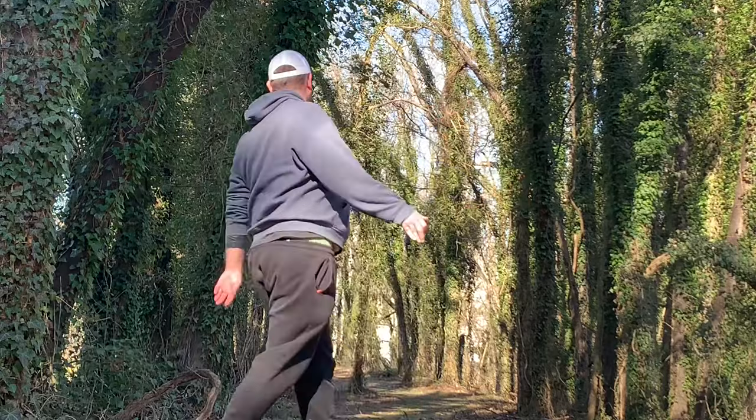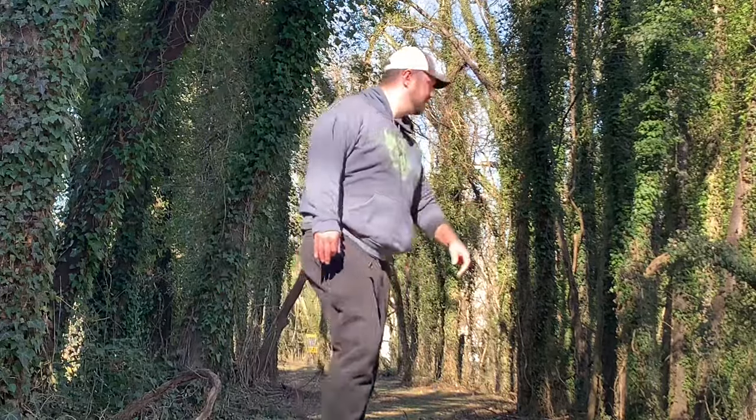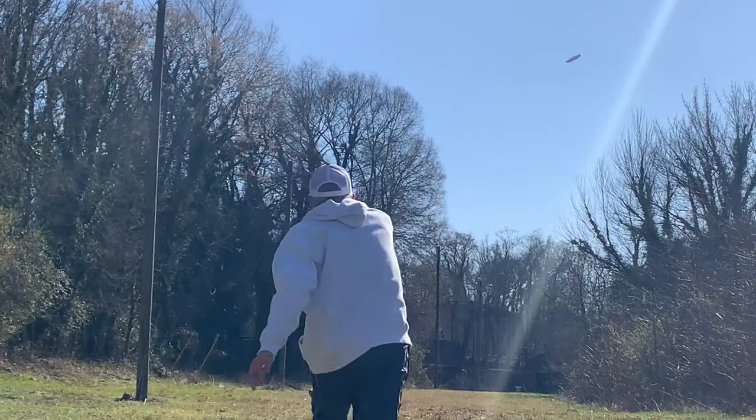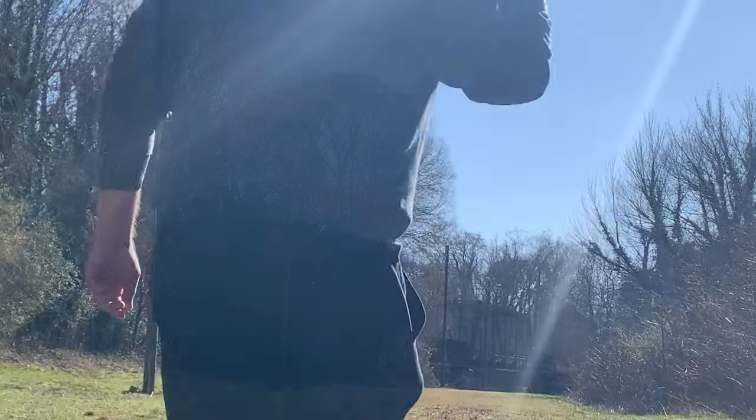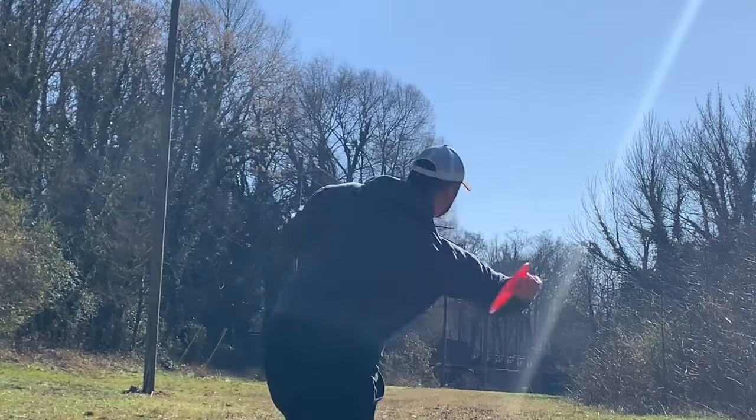Five is probably the hardest one on the course. You want to get through this tunnel, which I failed to do, and there's a drop off on both sides. Six is your longest hole, it's about 375. You have the river behind, but you'd really have to pump one to get it down there.